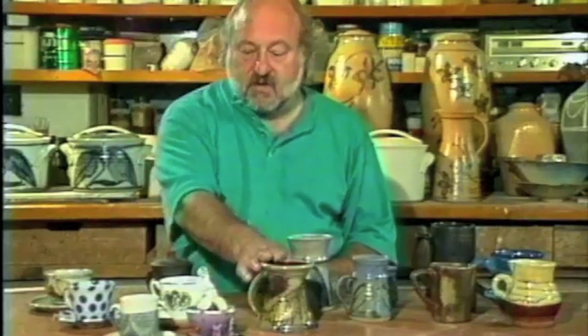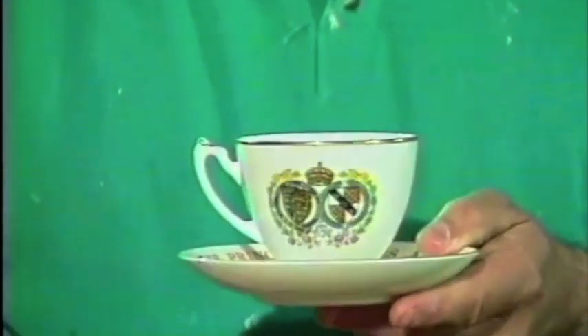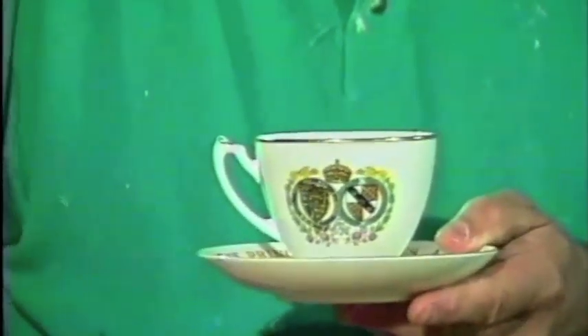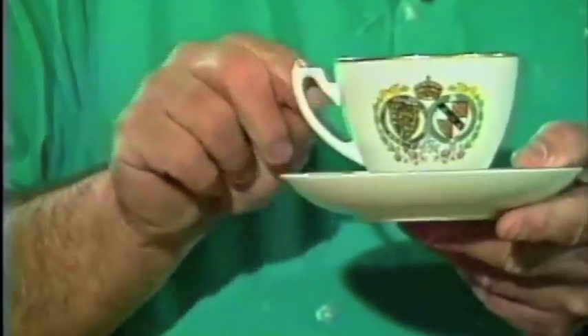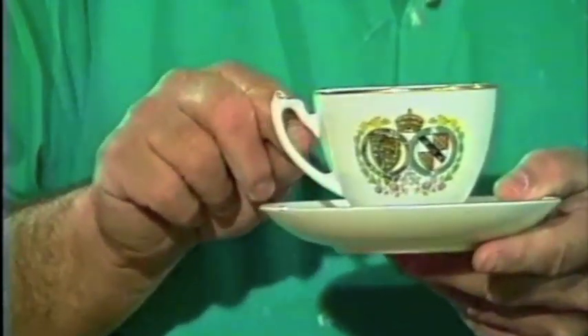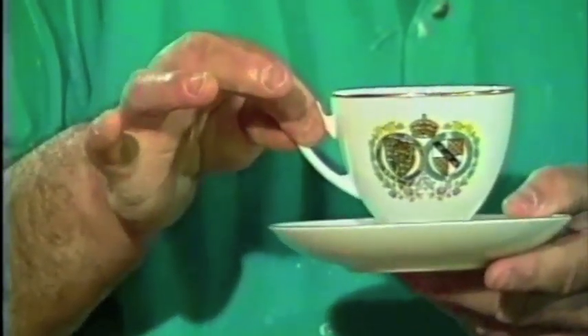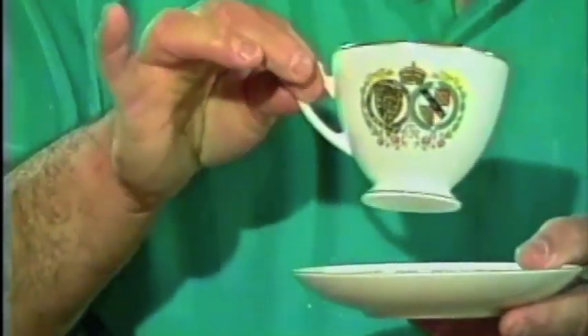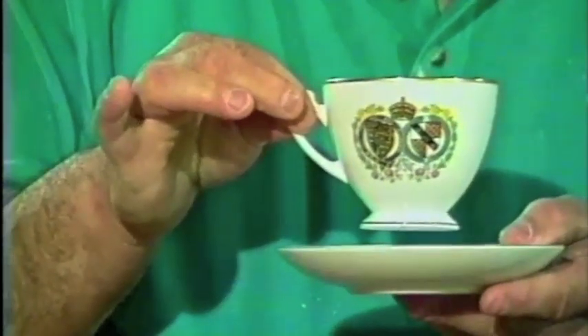We go from mugs for coffee to tea. The most common teacup we see around is an incredibly badly designed piece of Victoriana where the handle is so small you can't get your finger through it, so you're forced to hold it very tightly between the thumb and first finger. To balance your hand out properly, you have to stick your pinky up in the air — the pure British way — and it's very uncomfortable to hold.